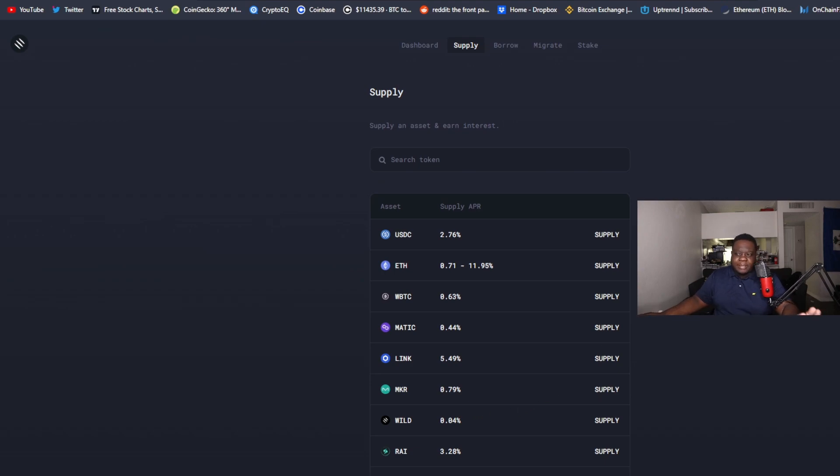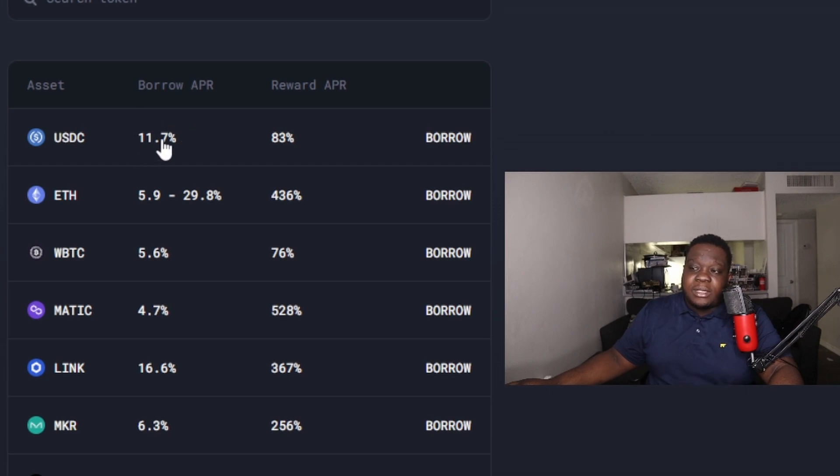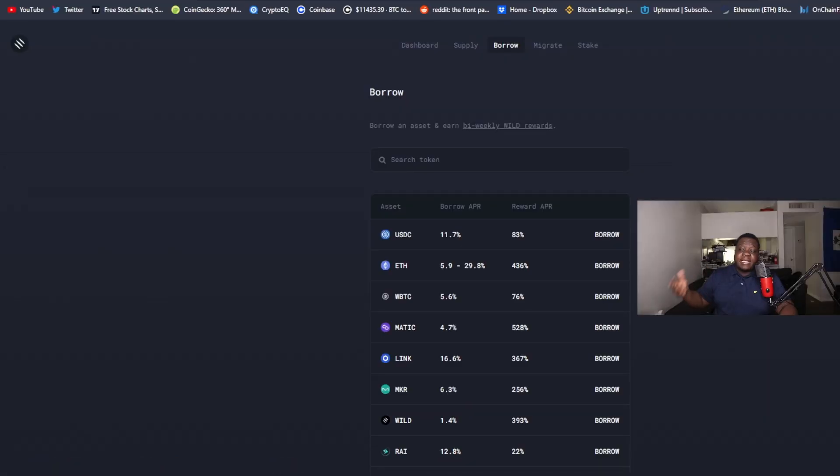Those APYs on the supply side are low, but that's just the supply APY. You don't get much for supplying tokens nowadays. On the borrow side it costs you around 11%, 5% to borrow LINK, 16% to borrow others. However, the reward APY covers the borrow APY — things like 83%, 400%, 500% — because the protocol has protocol-owned liquidity.